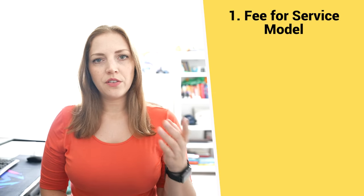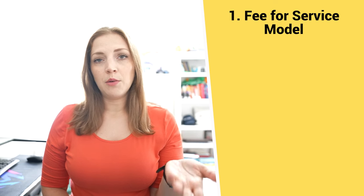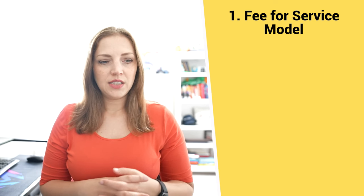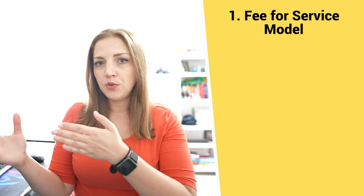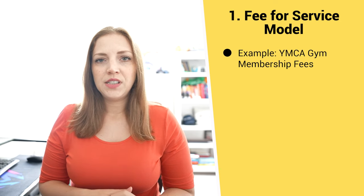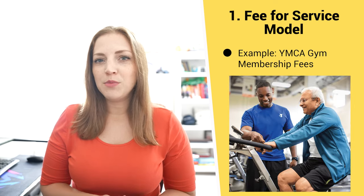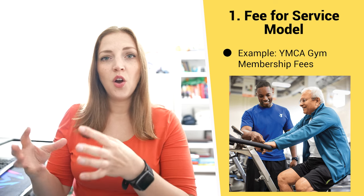Let's get into these nine ways that nonprofits can charge for their services or goods. Number one is the straightforward fee for service model — this is where you charge a fee for the service you provide. For example, a nonprofit health clinic charging a reasonable fee for a medical consultation to its patients. It's important to make sure fees are reasonable, not excessive, and directly connected to your mission. Another real-life example is the YMCA, whose mission includes promoting healthy living. Charging for gym memberships promotes healthy living, thus it's a fee for service within a related business strategy.